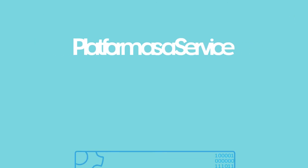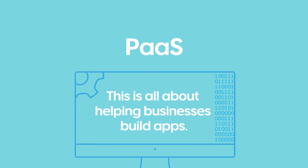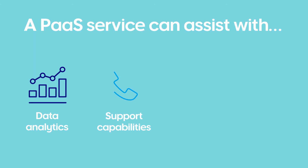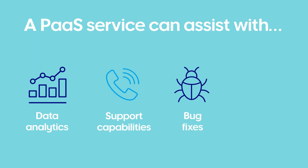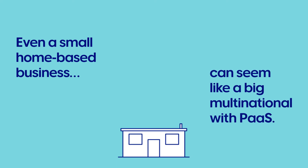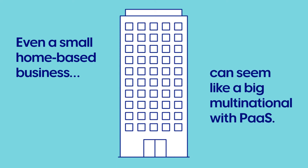Platform as a Service, or PaaS. This is all about helping businesses build apps. A PaaS service can also assist with data analytics, support capabilities, bug fixes and upgrades. Even a small home-based business can seem like a big multinational with PaaS.